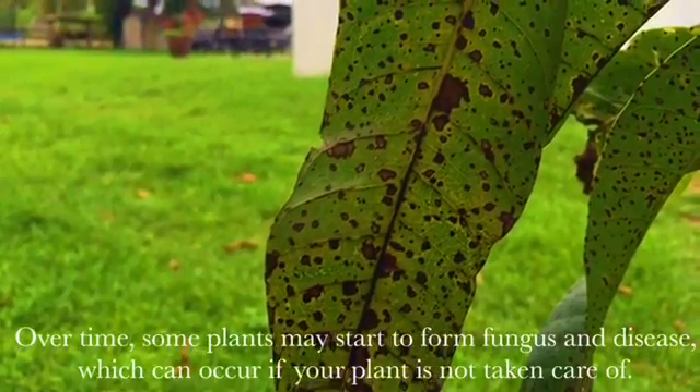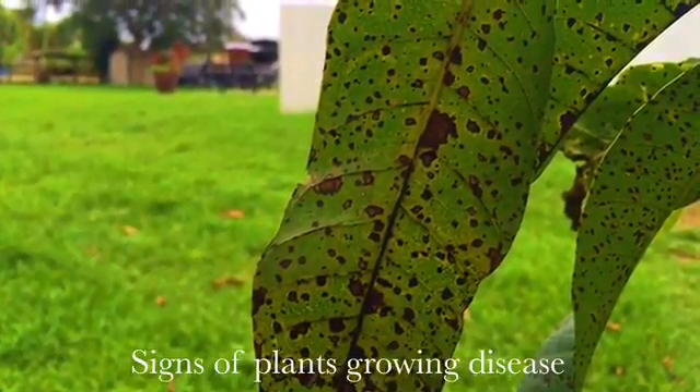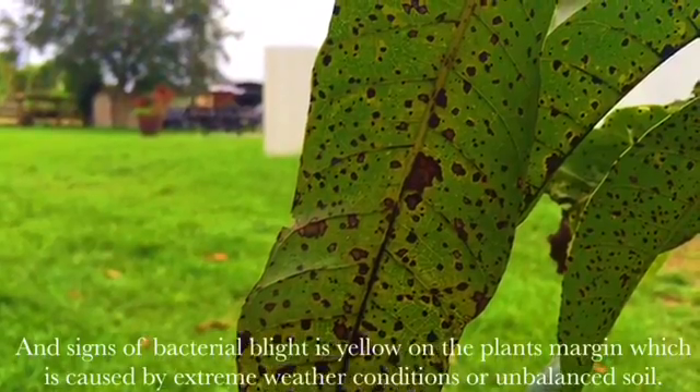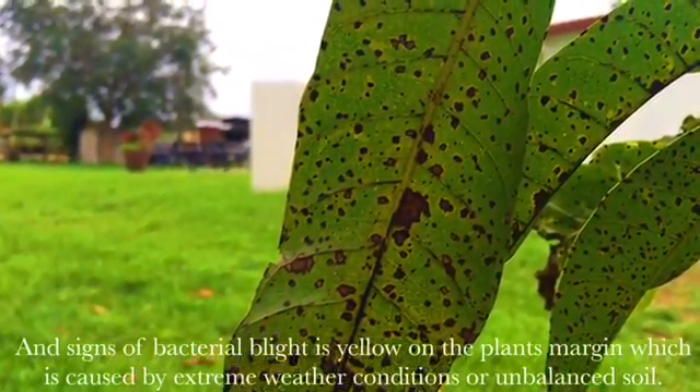Over time, some plants may start to form fungus and disease, which can occur if your plant is not taken care of. Signs of plants growing disease include the change in leaf color, change in shape from its normal form, and leaf wilting. Signs of bacterial blight are yellowing on the plant's margin, which is caused by extreme weather conditions or unbalanced soil.